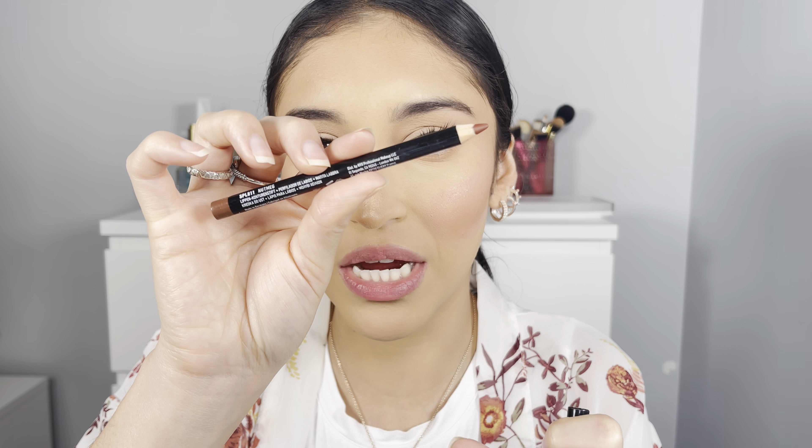Now that the concealer is blended in, I'm going in with a little bit of cream blush — just a tiny bit. I'm using the LA Girl Soft Matte Cream Blush in the shade Rosebud. I tested this out in a previous video and I really like it. I just put a little bit on my cheek and blend it out with a brush, bringing it all the way back. It looks a bit crazy at first but once you set it and put the rest of the makeup over top, it looks so natural with super natural pink undertones.